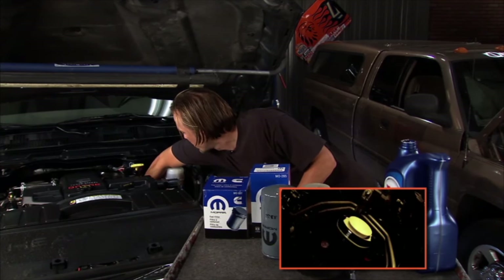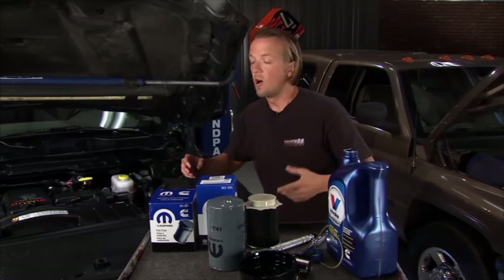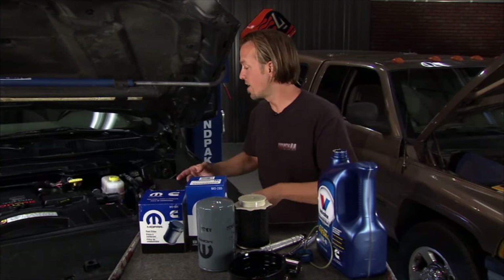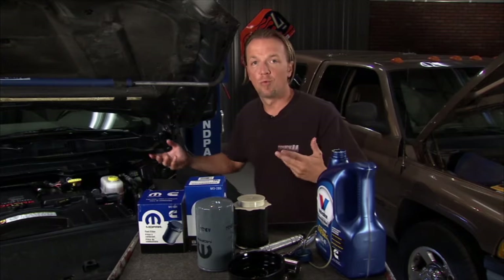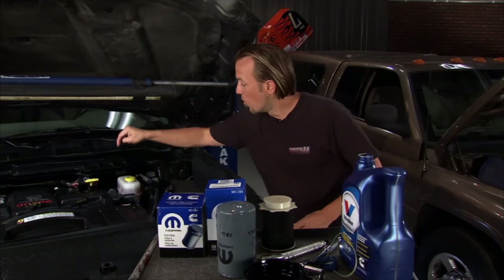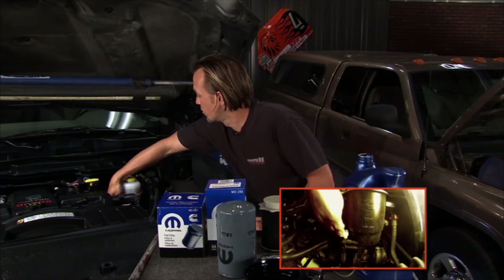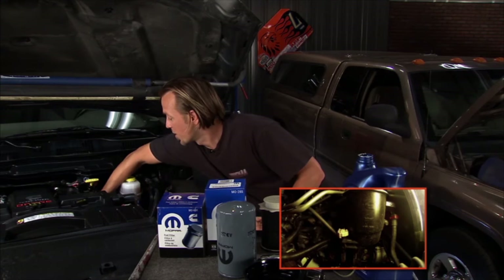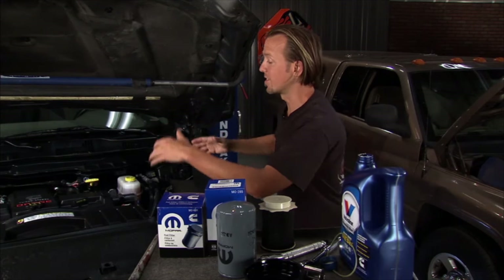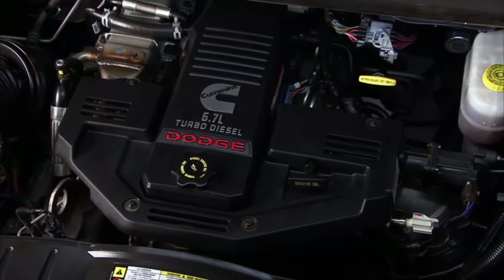Once we get into the cab to prime the pump, it's nice and easy — a little different than older models. On this particular one, all you want to do is key on for four seconds, key off, and do that three times. It'll prime itself and you're rolling. Inside the cab there is a water-in-fuel light that will come on if you get water in there. Don't panic — just go down to the little drain on the side, hit it a quarter turn, drain it out, close it, re-prime, and you're back on the road. Being an inline six, it's really easy to work on — you can get to everything.